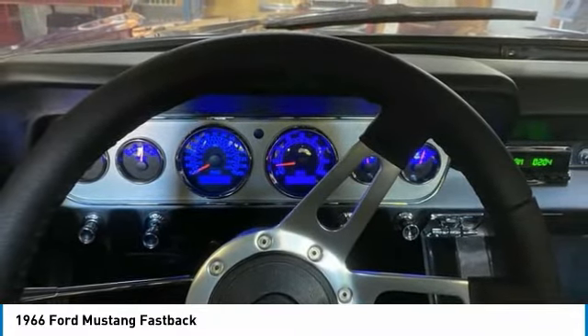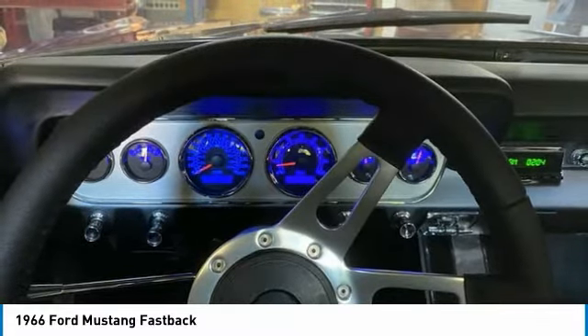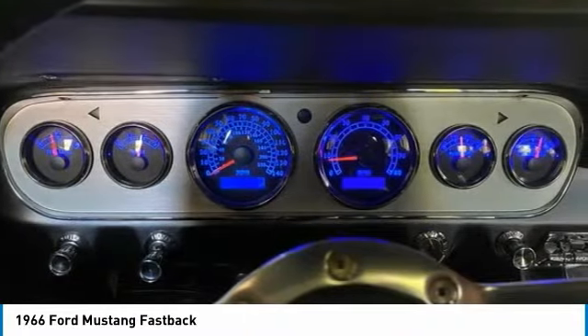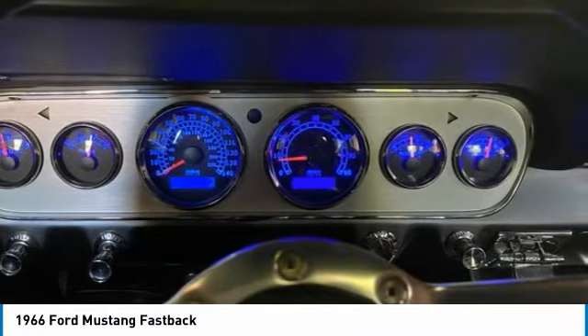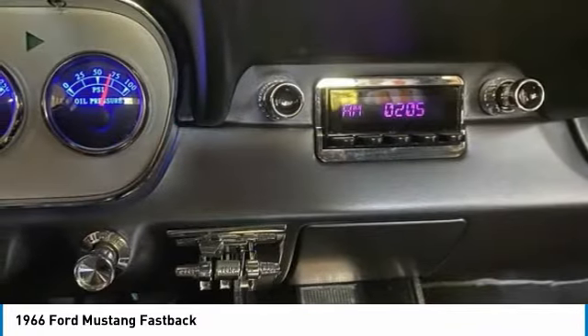This Mustang offers the best of both worlds: classic style with modern appeal. This first-generation Mustang Fastback comes with a plethora of upgrades and features that are perfect for any true appreciator of American-made muscle.